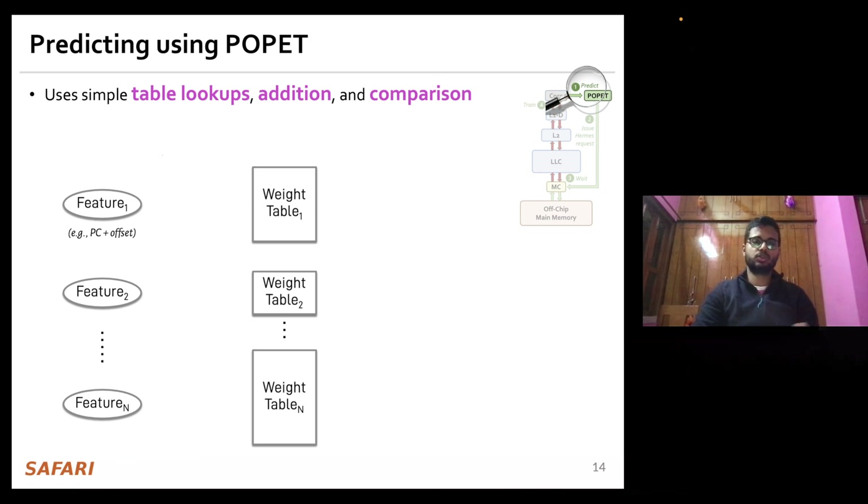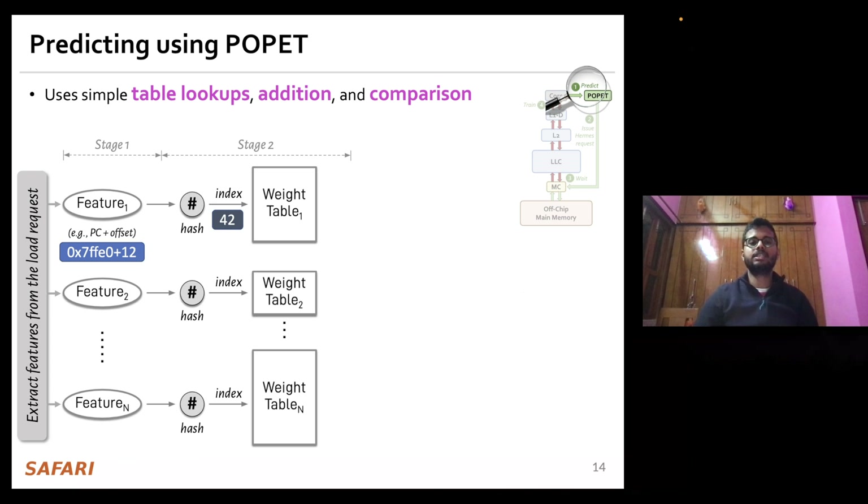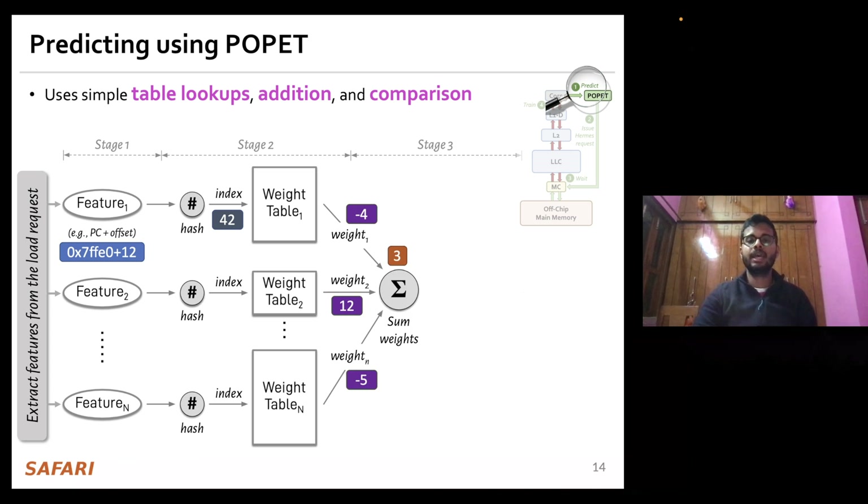The prediction happens in three stages. In the first stage, POPPET extracts the set of program features from the load request it is trying to predict. In the second stage, it hashes the program feature values and uses the hashed values to retrieve weights from each individual weight table. In the third stage, it accumulates all the weights and uses the cumulative weight to compute an activation function. If the cumulative weight is higher than an activation threshold — which is statically set at design time — POPPET predicts that this load is highly likely to go off-chip.